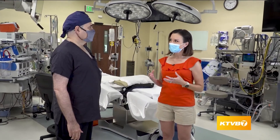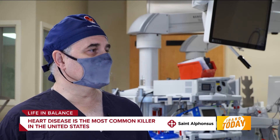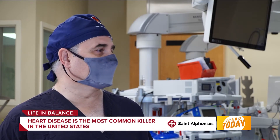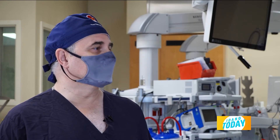Heart disease is the most common killer in the United States. This was identified in the 1950s by the American Heart Association, and there have been significant strides through research to decrease mortality in cardiac surgery over the past 70 years. It is the number one killer of people in industrialized Western societies such as the United States.